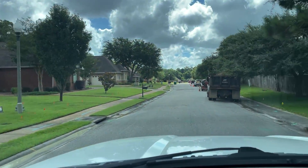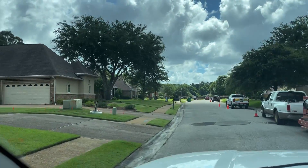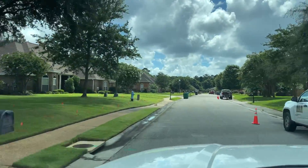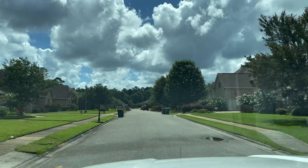All right, guys, I just turned on the street in Whitney Oaks, and it looks like there's some road construction going on, but it is a very pretty community. It looks like it's just a one-road community.